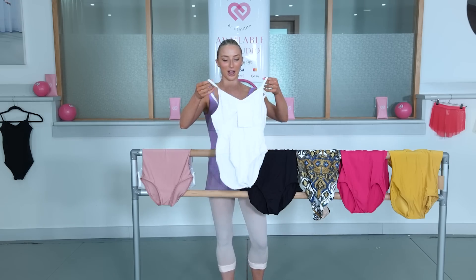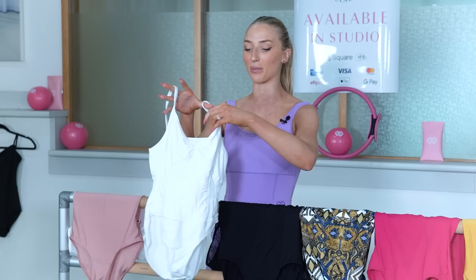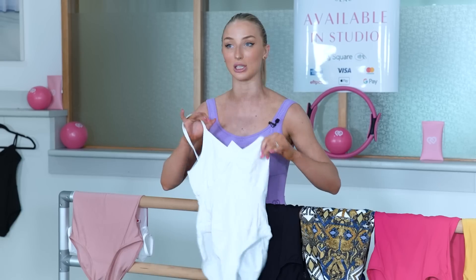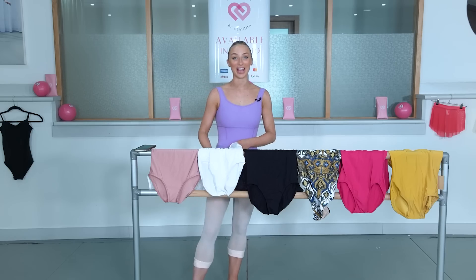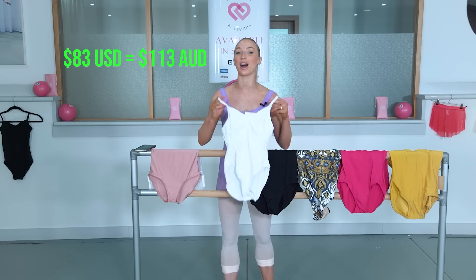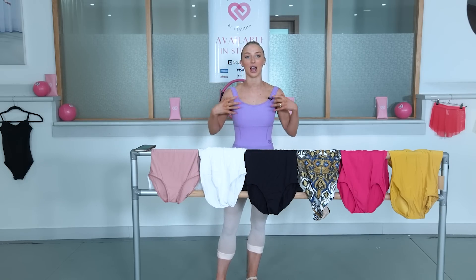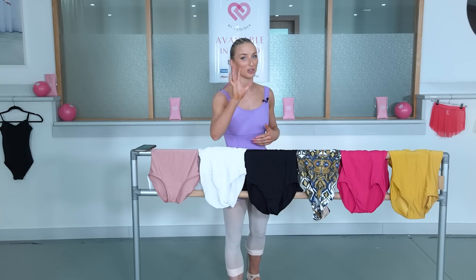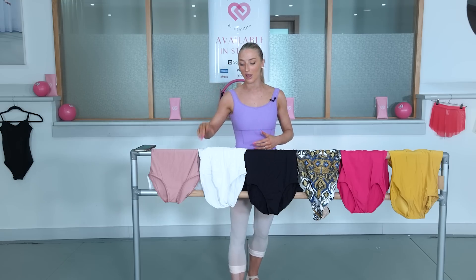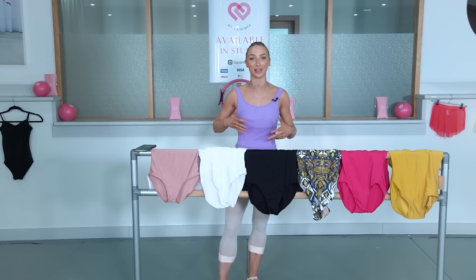This is Degas. Yeah, this one looks really sweet — it's got a lot of seaming which is really cute. I just checked: this was $83 US dollars, which equates to $113 Australian dollars. Just to put it in perspective, my leotards are $89 and I actually donate $5 of every leotard sale to charity. So I'm feeling really good about myself because these are all very expensive leotards.